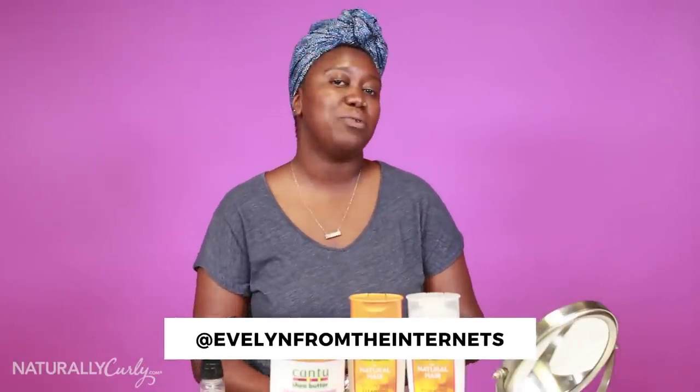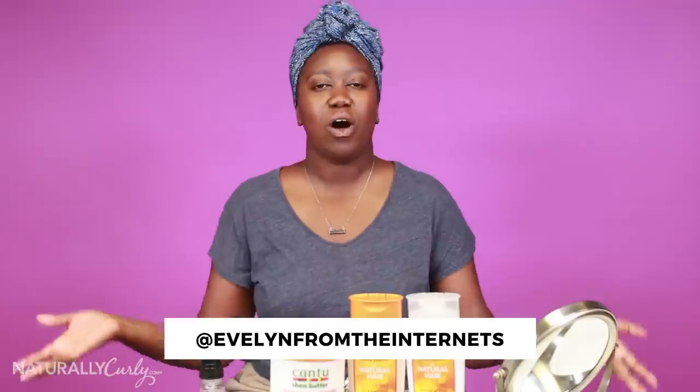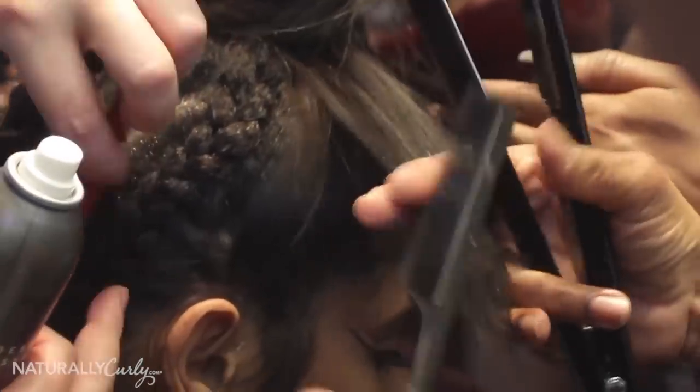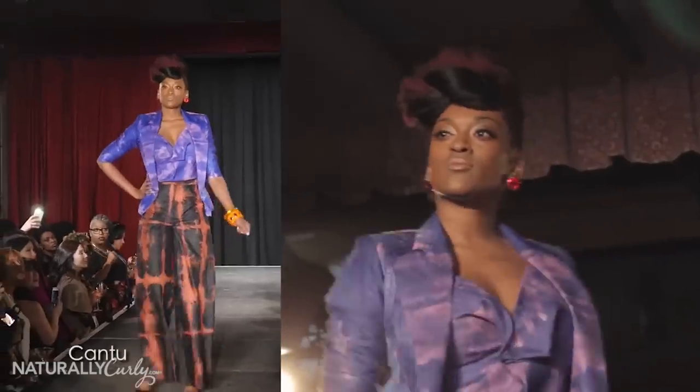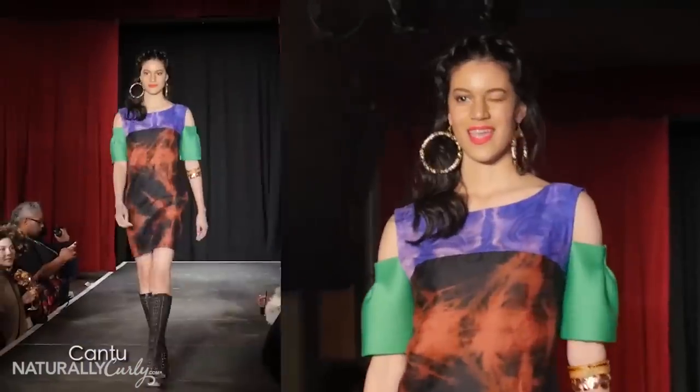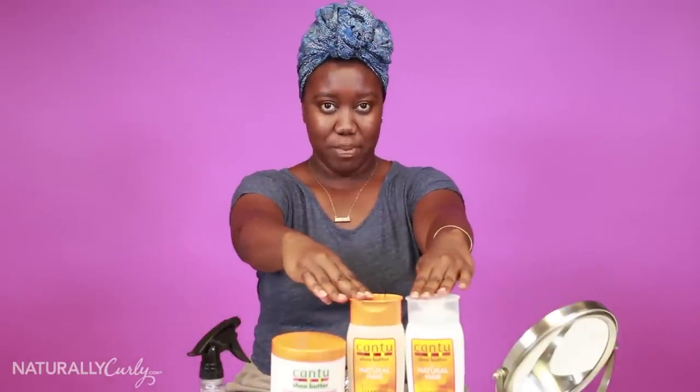Hey, naturally curly world. I'm Evelyn. Welcome to Watch and Go, the series where we review things we watched while we do our wash and goes — we do our hair care routines. The next couple of Watch and Goes will be featuring products from brands that are part of our yearly Texture on the Runway hair and fashion show happening this September during New York Fashion Week. So in this video I will be reviewing the Black Panther trailer — it's just a trailer — and using Cantu Shea Butter products.